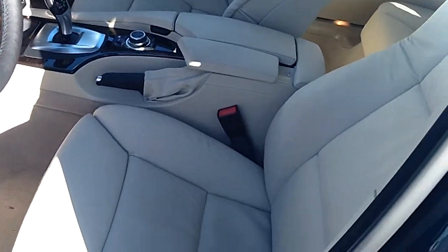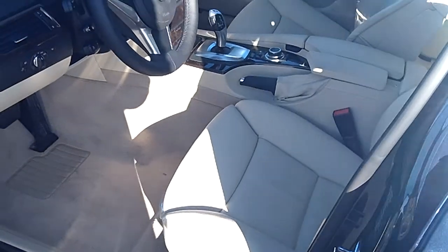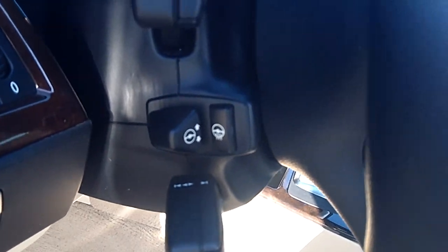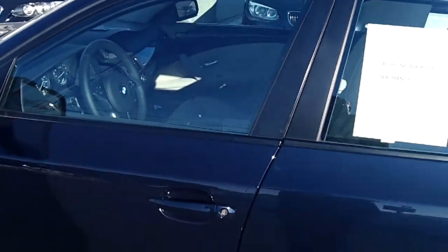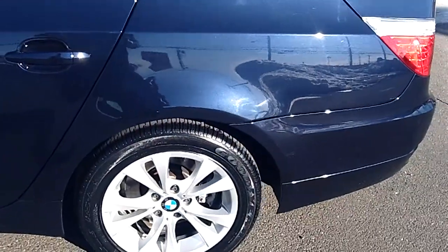As you can see, this has an oyster interior, multi-contoured seats, heated steering wheel, automatic lights. The car has four brand new tires.